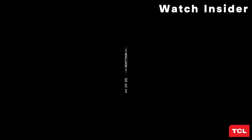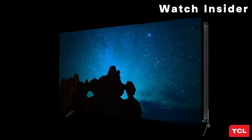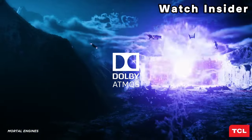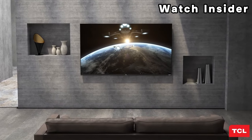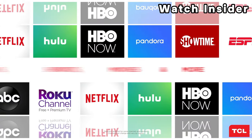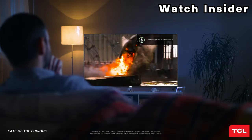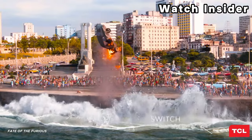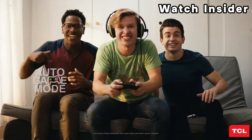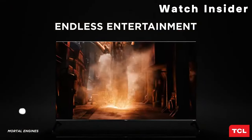The TCL 6-Series is a great versatile TV that offers excellent value — it outperforms most of the competition in the same price bracket and is the best Roku TV we've tested so far. The R617 is much better than the TCL S807: it's brighter, has better dark room performance thanks to the full array local dimming feature, better black uniformity, and motion looks crisper with less blur thanks to a faster response time and improved black frame insertion.